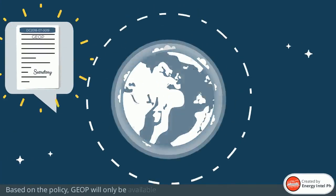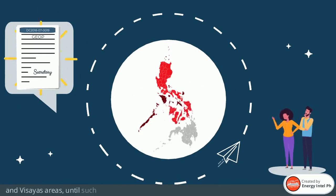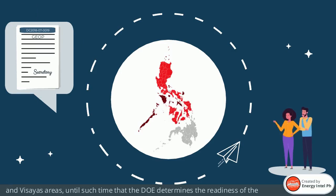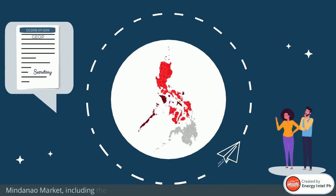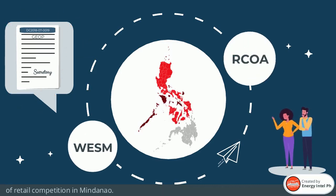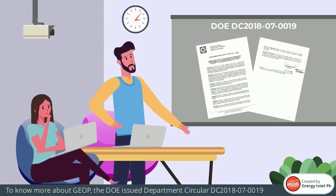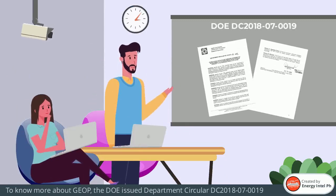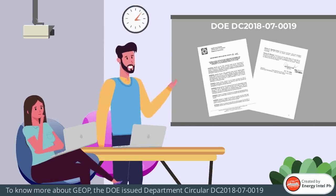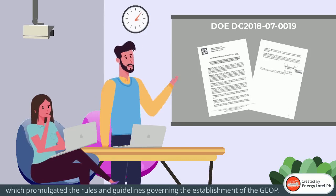Based on the policy, GEOP will only be available at the moment in the Luzon and Visayas areas, until such time that the DOE determines the readiness of the Mindanao market, including the commercial operations of the WESM and declaration of retail competition in Mindanao. To know more about GEOP, the DOE issued Department Circular DC 2018-07-0019, which promulgated the rules and guidelines governing the establishment of the GEOP.